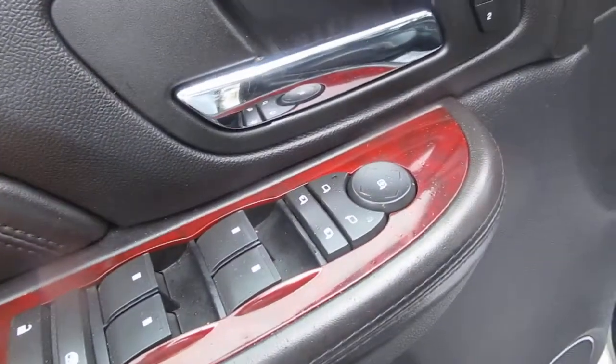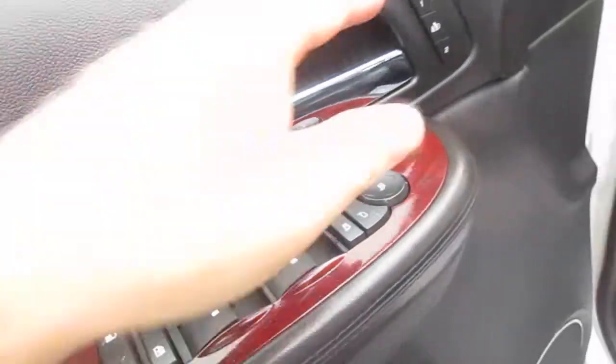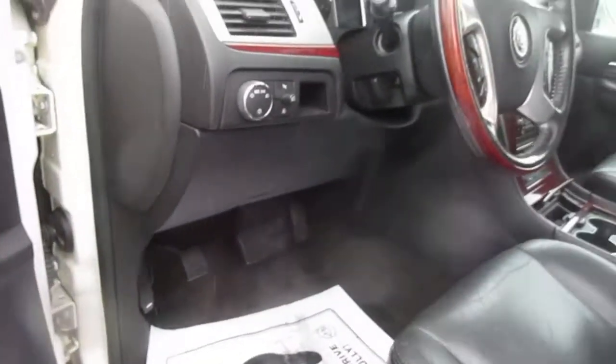On the door panel you have your power mirror controls, door lock controls, window controls, child safety lock, and two-position memory seating, with power seats of course.